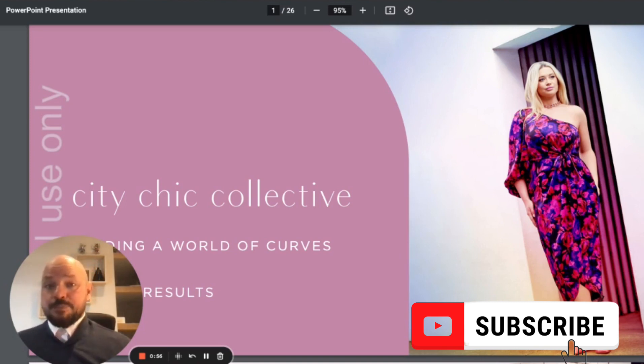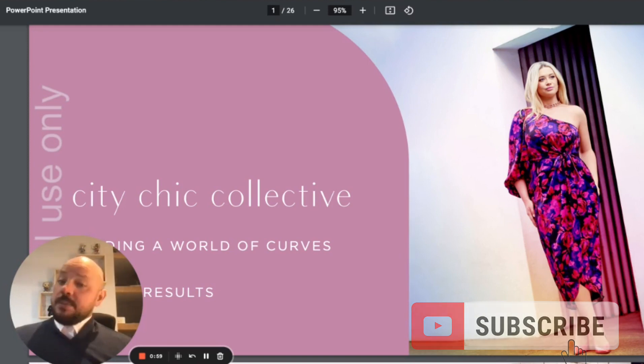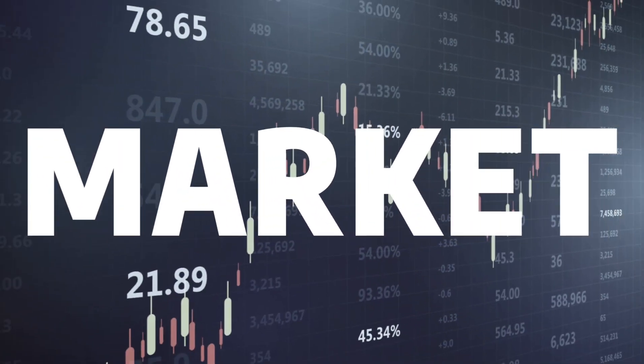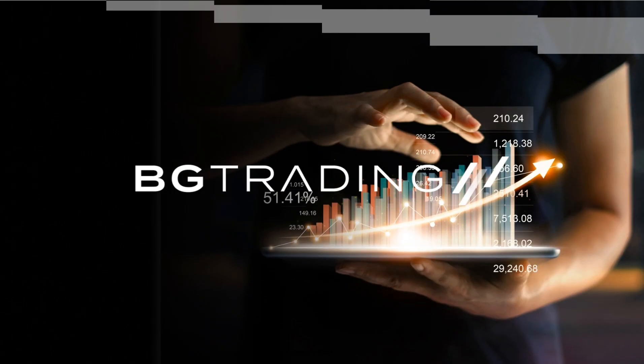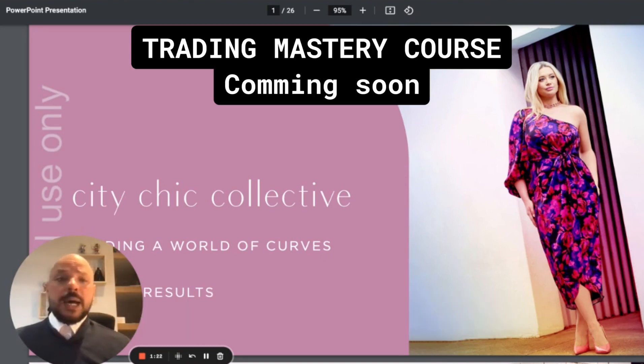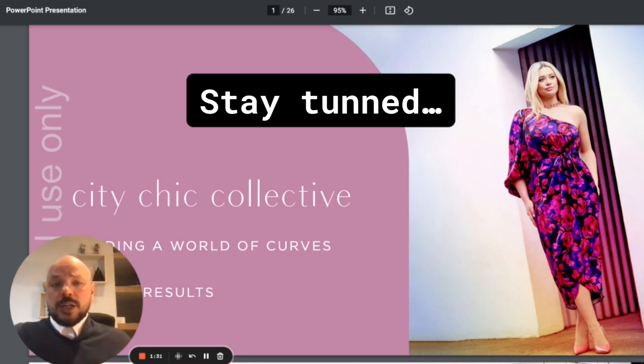I'm going to explore the fundamentals of City Chic Collective and the technical aspect of this stock as well, so feel free to skip ahead to what you really want to see. Just a reminder - this is not financial advice, it's just us from BG Trading sharing how we apply our strategies to know when to buy and when to sell stocks, how we set targets, and how we use our strategy to target 20 to 40 percent within a one to three month timeframe.